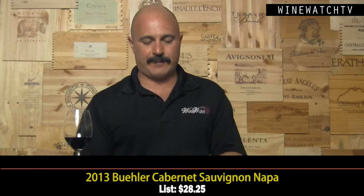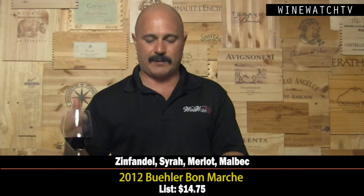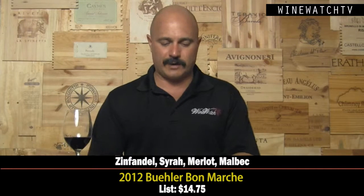The Bon Marché — I love the fact it's in a screw cap, but it's a big department store blend: Zinfandel, Syrah, Merlot, Malbec. It's a soft, fruity wine, a little bit on the sweet side. I guess it's meant to appeal to the next generation of beginning wine drinkers, and you've got to continue to get young people involved in wine, so this is something that's going to appeal to them.